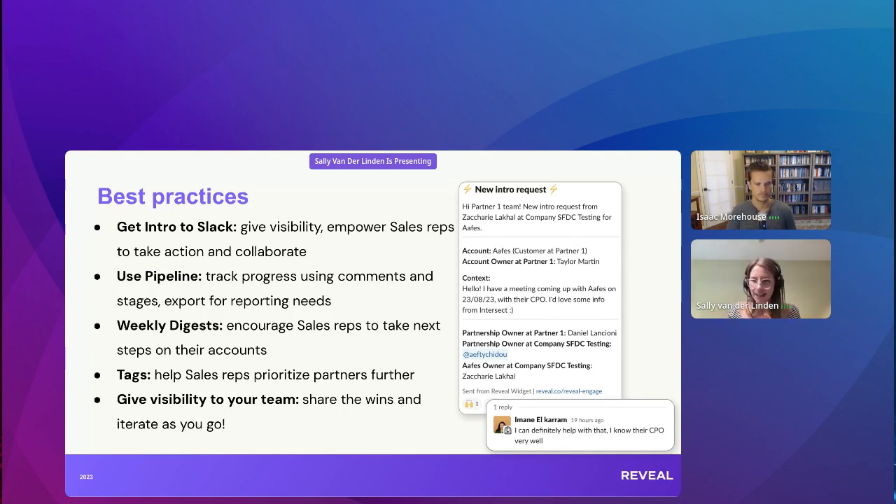The weekly digest is super powerful — it's putting interesting information every Friday in their inbox that they can leverage as it happens. You can see all the changes happening on your accounts or with partners you've favorited. Also, add tags to your partners on Reveal — super helpful. In partner analytics and other parts of the platform you can see these tags. You can add a tag for partner tier: tier one, two, three, gold, silver, bronze. You can also add the type of relationship, like co-sell partner. Reveal uses this itself — we drink our own champagne. And make sure you're giving visibility to your team when they ask for help and you speak to a partner, whatever the outcome, tell them.